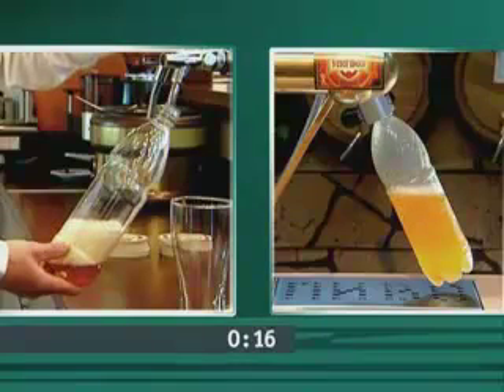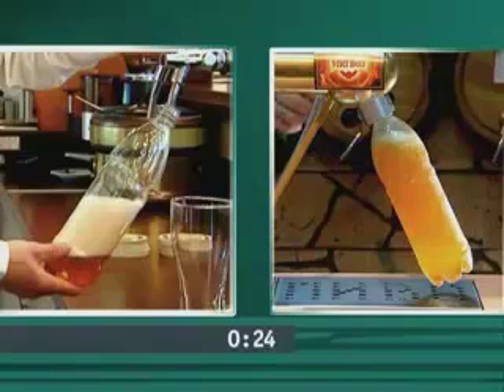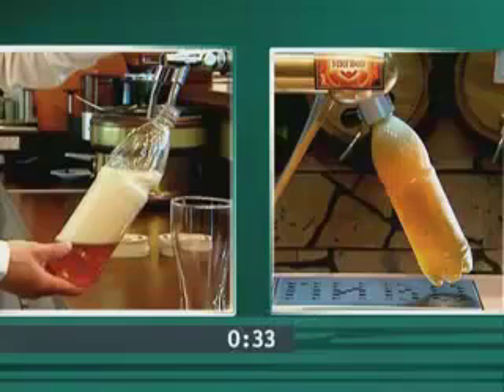It's clearly seen that the usual tap creates a lot of foam, and beer is being poured slowly. At the same time, Pegas is filling the bottle much faster. Most importantly, there is no foam at all. It took 30 seconds for our beer dispenser Pegas to fill the bottle, while a standard beer tap didn't manage to cope even with a quarter of the bottle.